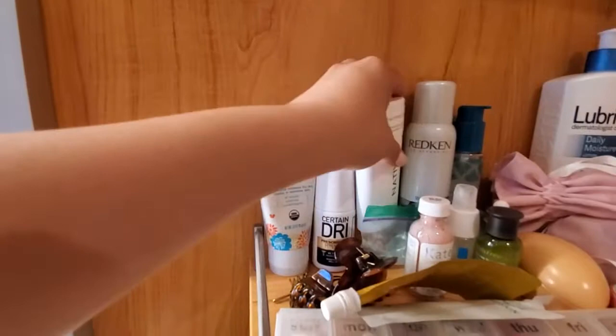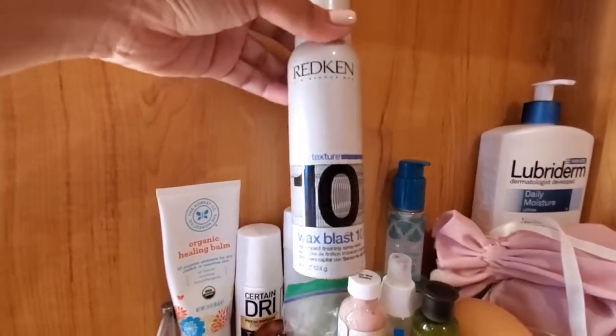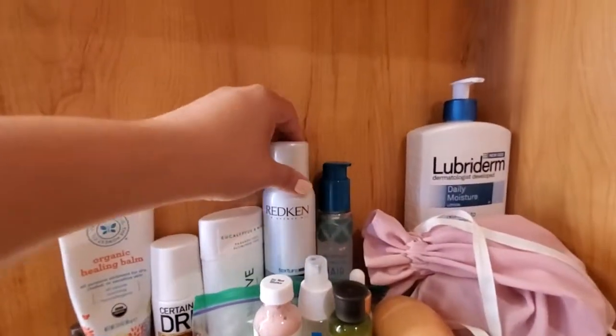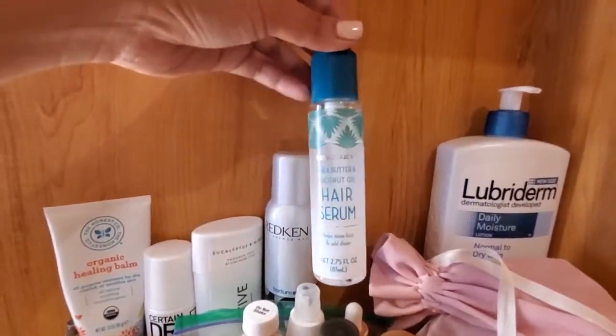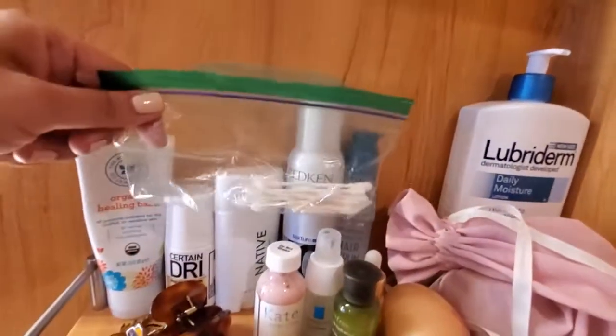Eucalyptus and Mint by Native to tame the flyaways. This is the Redken Wax Blast 10. But first, I always put a hair serum on, or a hair oil, and this is from Trader Joe's — I really like it. Some Q-tips.